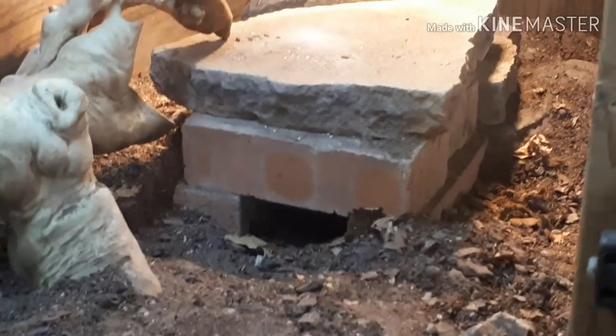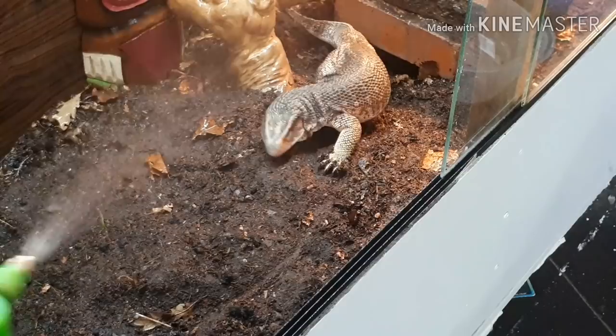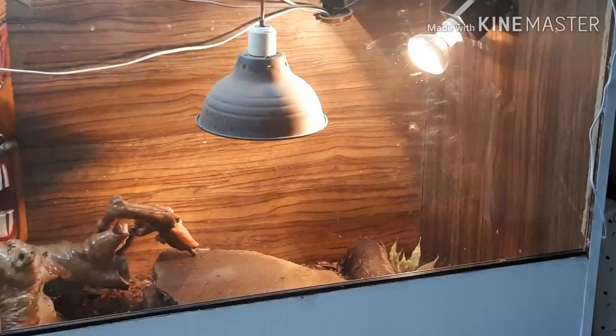He's not camera shy at all — he loves a massively humid enclosure, so we spray it down a couple of times a week. He loves getting in the spray, as you can see. He lives off mainly an insectivore diet: crickets, locusts, morio worms, anything along those lines. We've put a big support beam in the middle to take the weight above it.